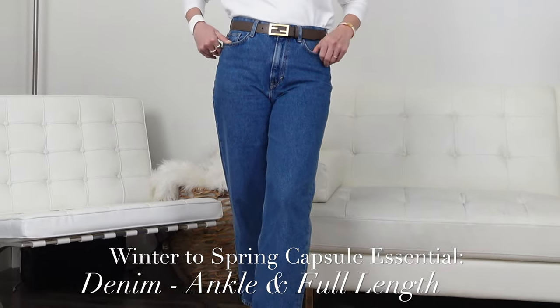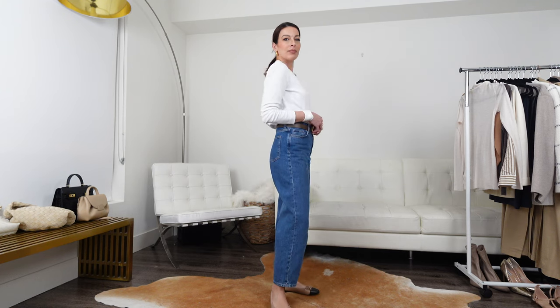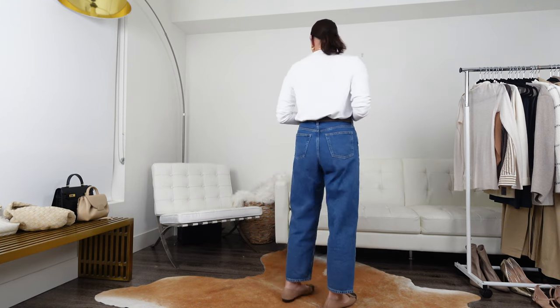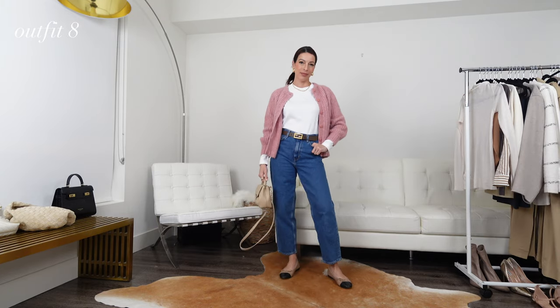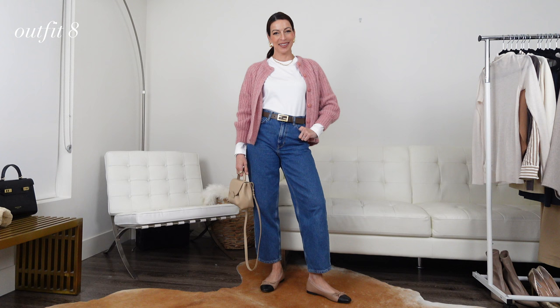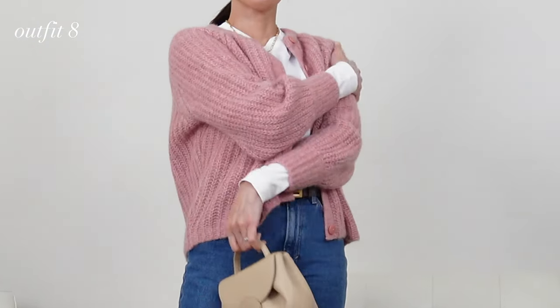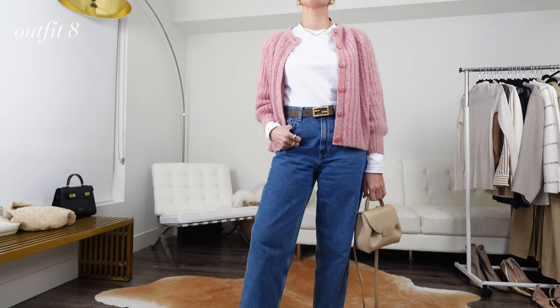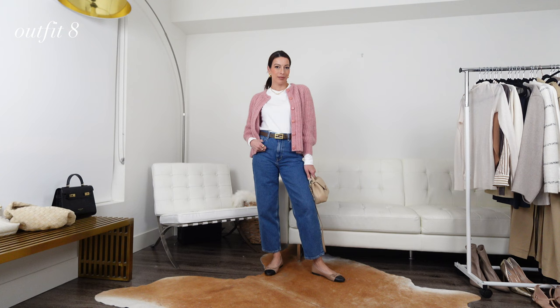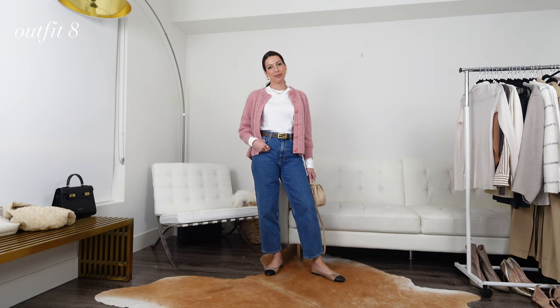Jeans are one of my most favorite go-to staples year-round, and I'm including my favorite pair in this transitional capsule wardrobe. These are the arched jeans from Cause — I love the silhouette of this denim. They are relaxed with a slight balloon leg but tapered at the ankle, so everything I said for the white trousers holds true for these as well. Extremely versatile and can be worn with almost any type of shoe.